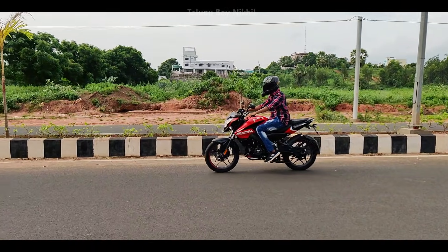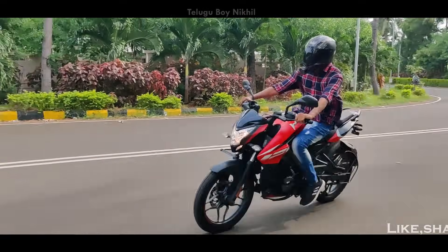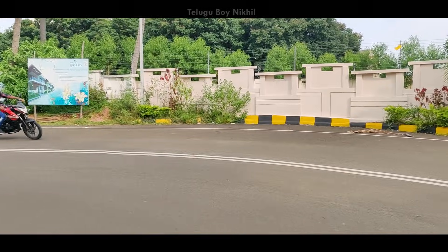The engine specifications of this bike: the engine CC is 124.4cc, power is 11.99 PS at 8500 RPM, and torque is 11 Nm at 7000 RPM. This bike is made in 2050 to 55.